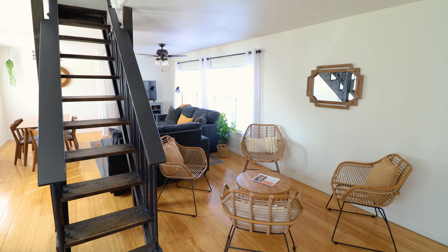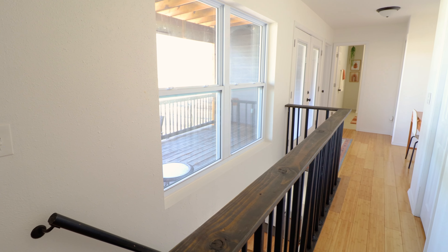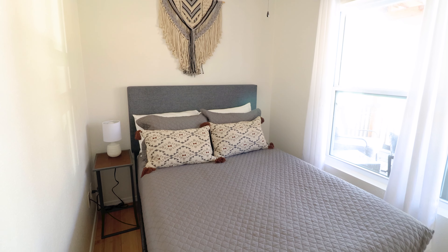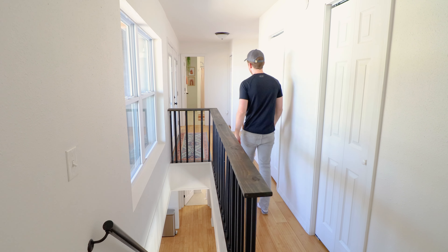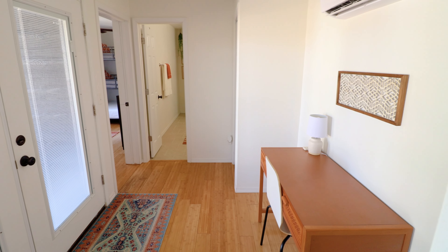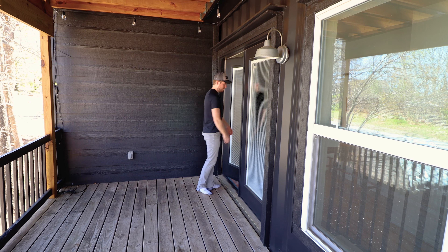We've now covered everything on the main floor, so it's time to go upstairs and see what the second floor has to offer. This takes us into a long hallway staring down one of the containers. Before heading down the hall, there's a bedroom at the top of the stairs — pretty similar to the one downstairs, with a queen-size mattress and some nice wall decorations. Venturing down the hallway, there's another rug similar to what we saw earlier, and a nice desk setup if you want to get some work done. Through the bright white double doors is your large outdoor deck space.